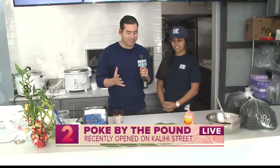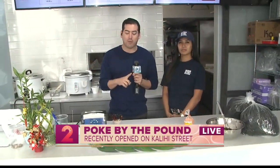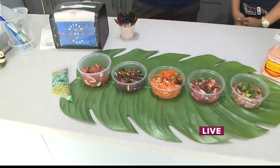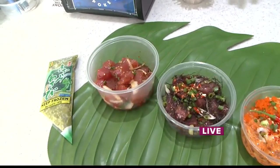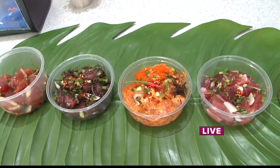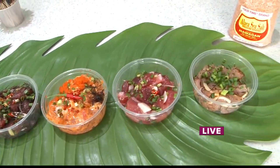We're here at Poke by the Pound, joined by Alicia. So you just prepared us some awesome poke in the last half hour, and now we have a full selection to try for you guys at home. Before we dig in and sample — you guys offer free samples, right? Yes, we do. Now that is a Friday right there!